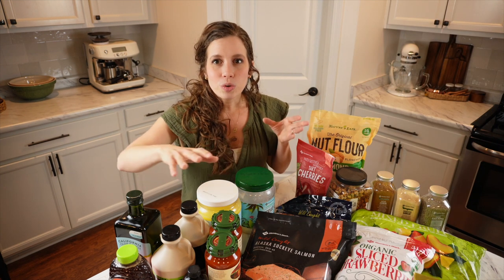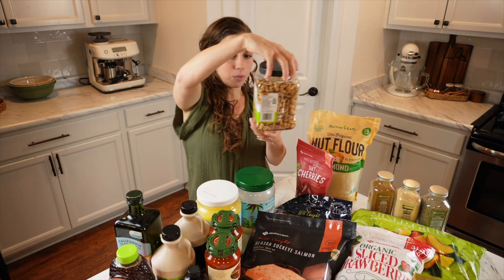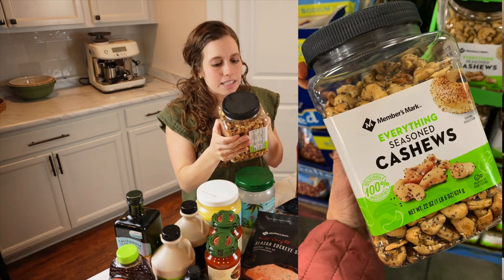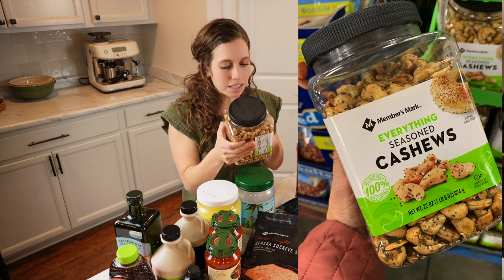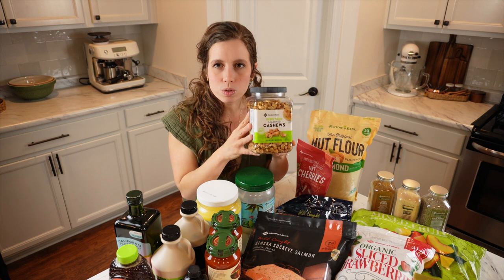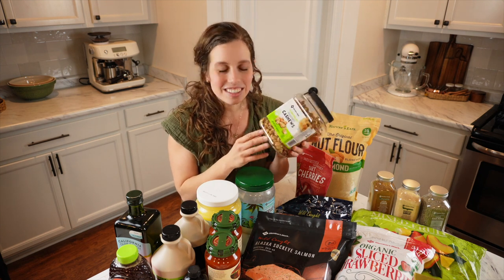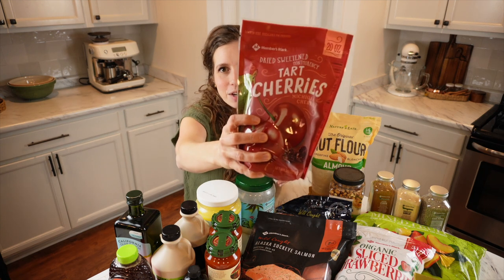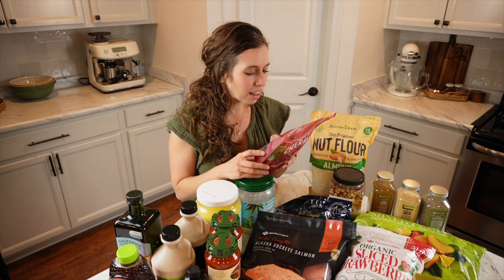One of my favorite finds lately are these everything seasoned cashews. The ingredients are cashews, maple syrup, poppy seeds, sesame seeds, minced garlic, minced onion, and salt — no weird oils or weird ingredients, and they taste great. They also have lots of nut blends and pistachios with minimal seasoning. I also picked up some tart dried cherries. We love dried cherries and cranberries, though they have added sugar so I use them mostly in baking.